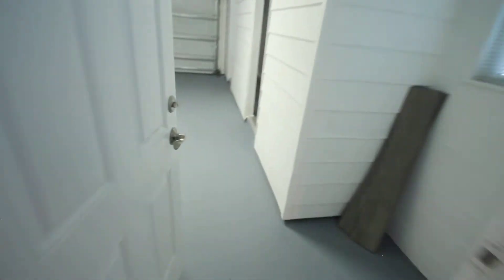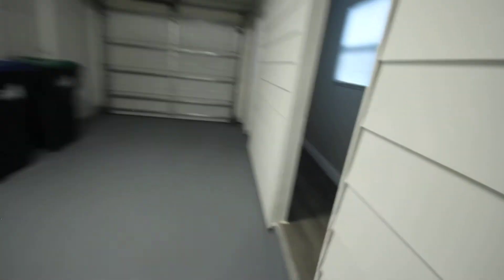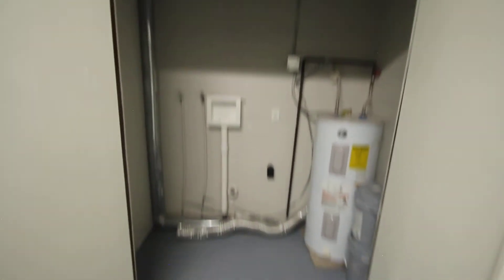It takes me to the garage and a little storage hallway that they created in the garage. I'm assuming maybe this is the laundry. So that's your laundry space in the garage.